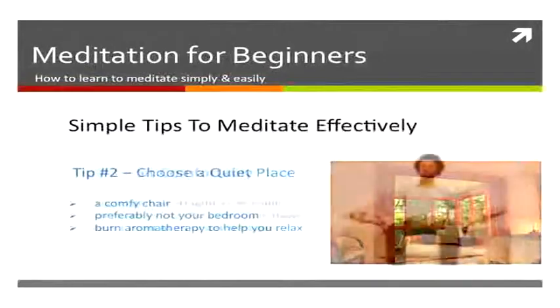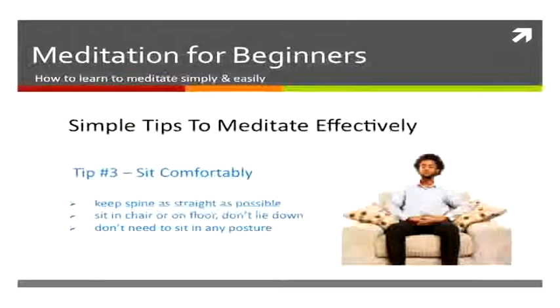Make sure you sit comfortably, with your spine straight and your feet flat on the floor. You don't have to sit in a yoga posture or any particular posture — just sit comfortably.